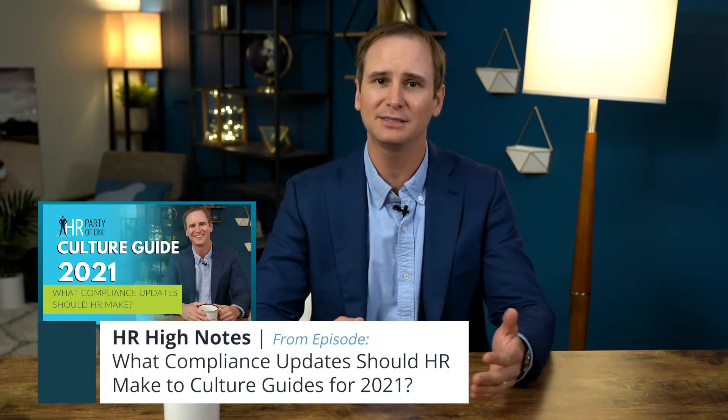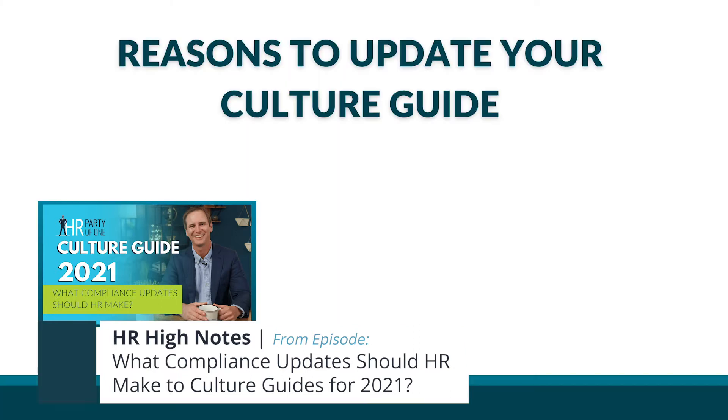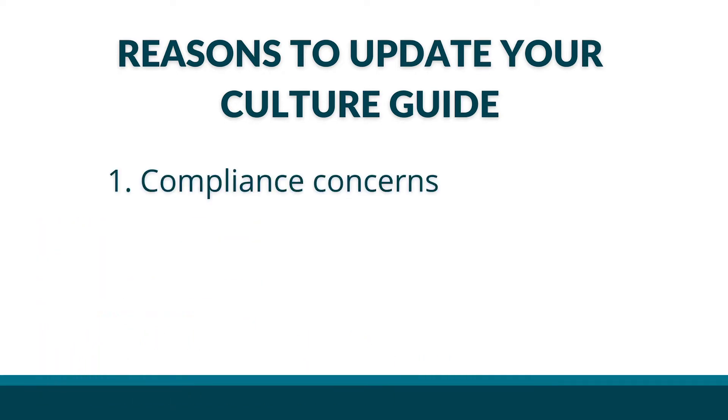We treat our culture guide as a living, breathing document because times change, and they change fast, as we've learned in 2020. Updating this stuff is a key HR responsibility for several different reasons, including compliance concerns.